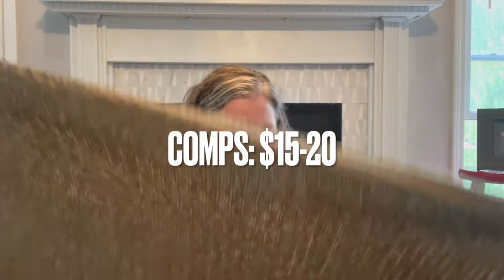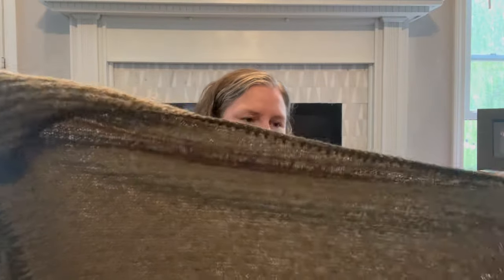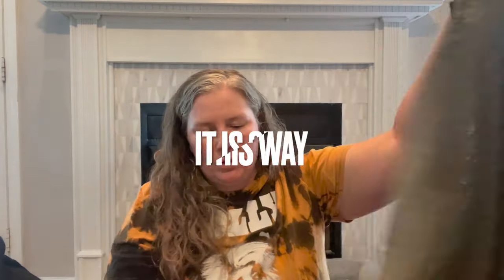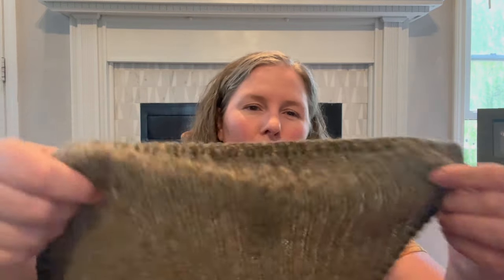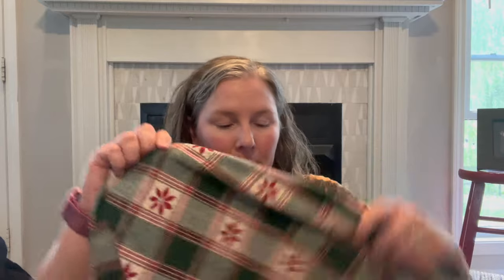I grabbed this because it's an interesting scarf — it's asymmetrical, ribbed, soft, almost boiled-wool looking. One end goes down and flares out, and the other side flares out at the top too. It's the Anthropologie house brand, made of 100% recycled polyester. I'll have to find the style to see how it's meant to be worn. It's an olive green color and I like that.